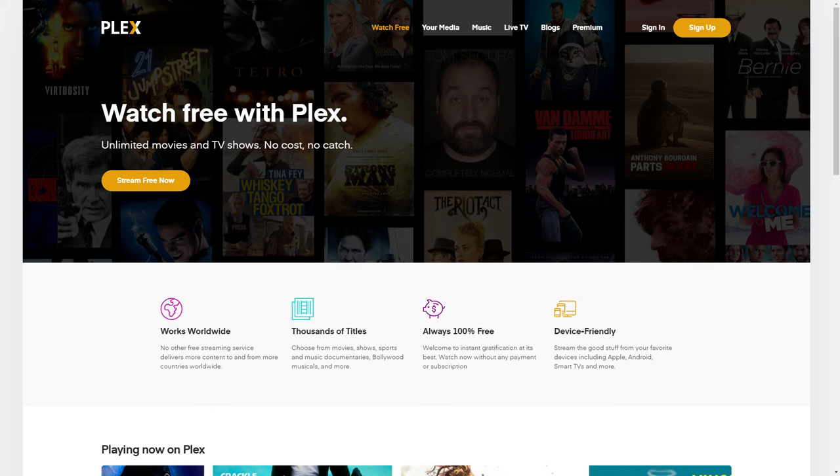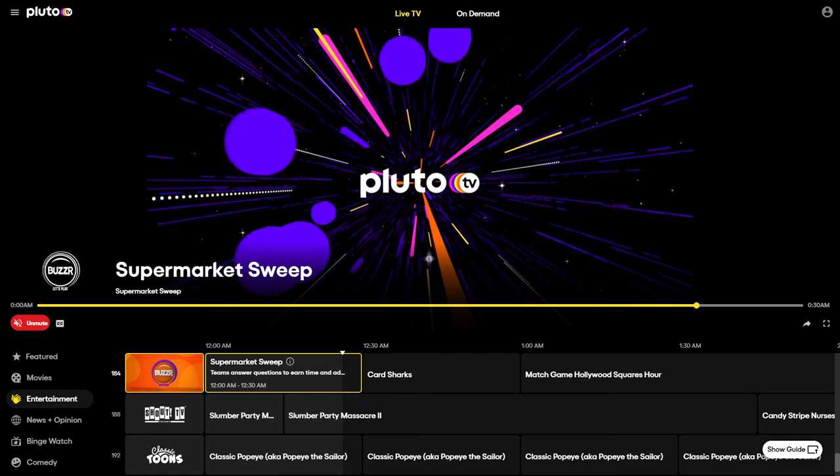Plex is also ad-supported and will pull from other services like Crackle. They also have a paid subscription that gives you more options for things like cloud storage, metadata, multiple user support, and synchronization with mobile devices — it's something you'd need to explore to see if it's right for you. Pluto TV is an ad-supported service owned by ViacomCBS that allows you to stream live TV channels including news, sports, comedy, and more, plus some on-demand titles in both TV and movie categories.